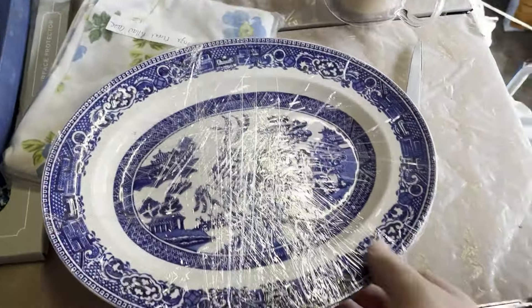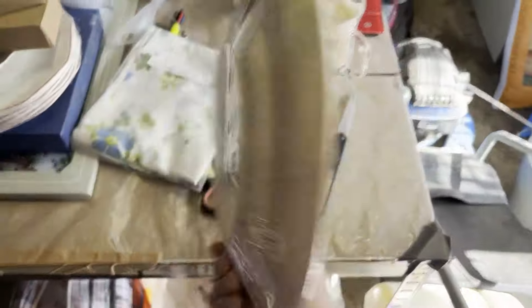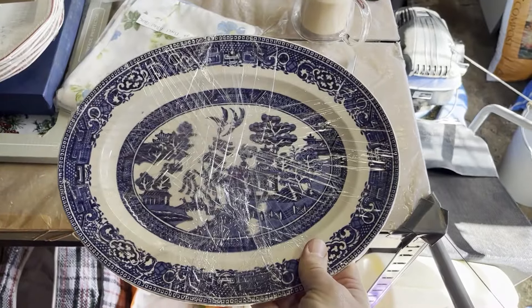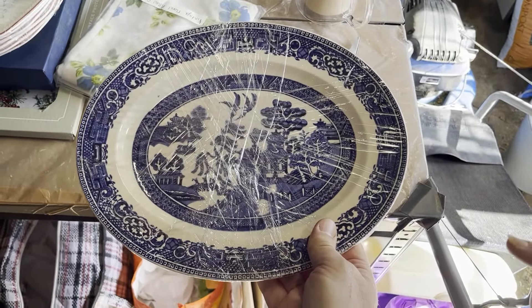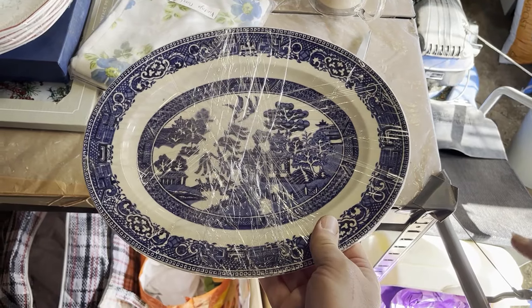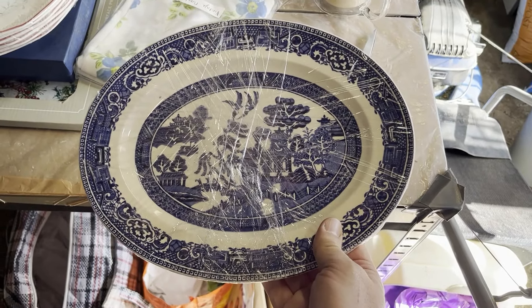This just sold whilst packing — it's a Meakin Old Willow meat platter, 12-inch oval. That cost £4.84, which is a lot, but there would have been something in that lot we wanted at the time and this is just fodder. It sold for £13.12.